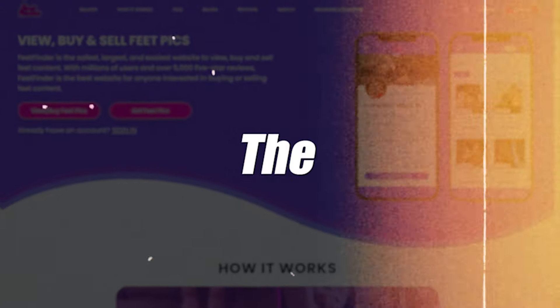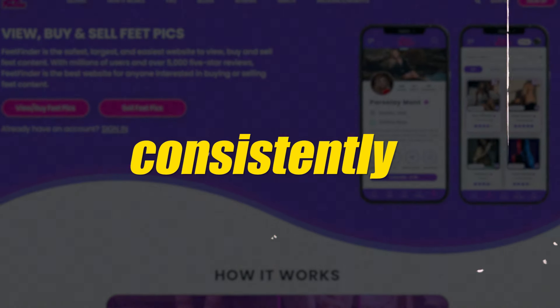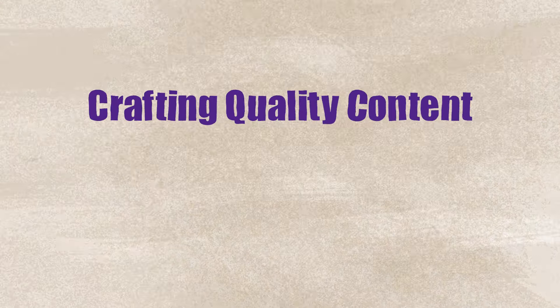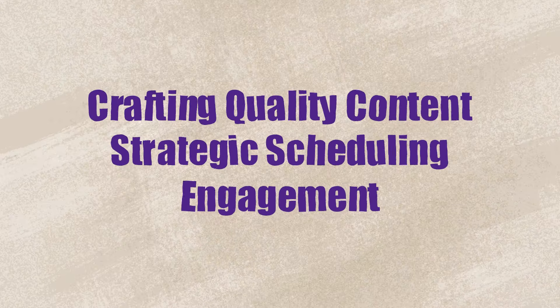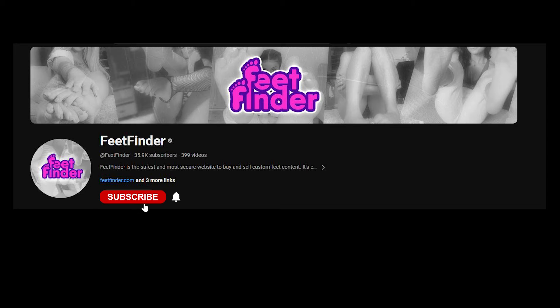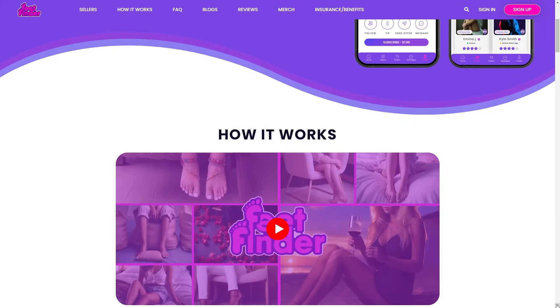And there you have it — the blueprint to keeping your followers engaged and coming back consistently. Remember, the right mix of understanding your audience, drafting quality content, strategic scheduling, and engagement will keep your FeetFinder pics and profile buzzing. So don't forget to subscribe and stay ahead in the feet pic game, and check out feetfinder.com for more insider tips. Keep stepping up and we'll see you in the next one.